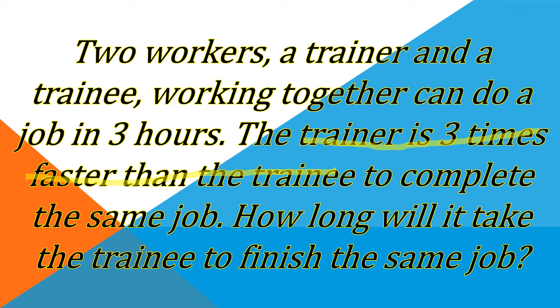And the question is: how long will it take the trainee to finish the job? If they are working together, they can do the job in three hours. Now, if you are excited to know the solution, let's go!